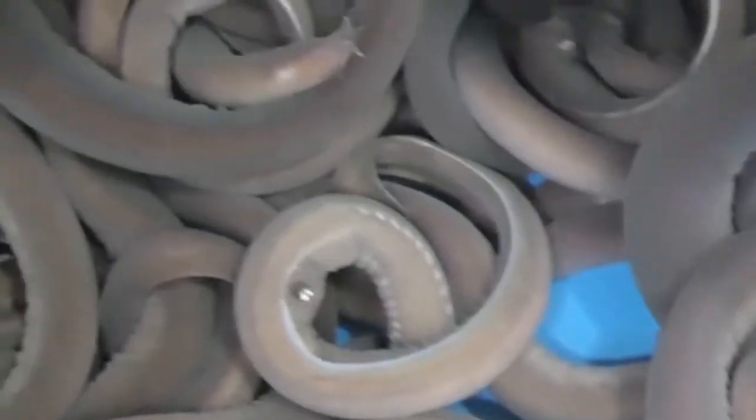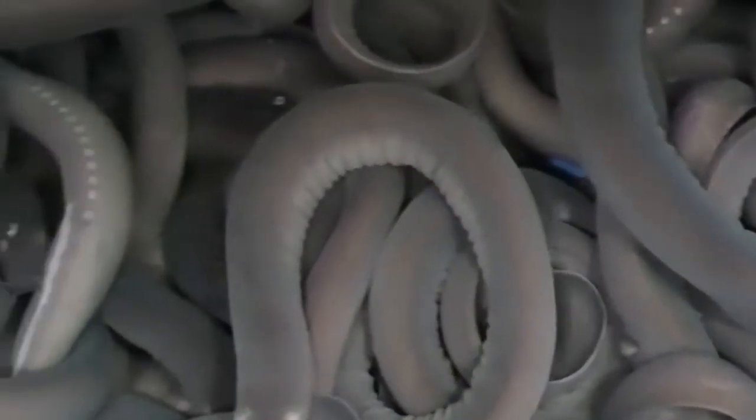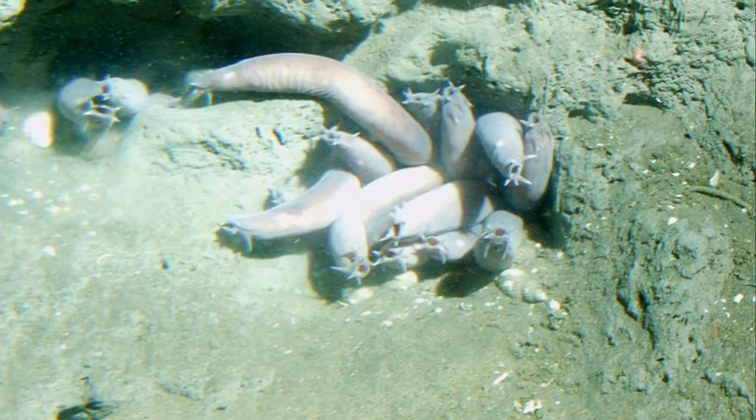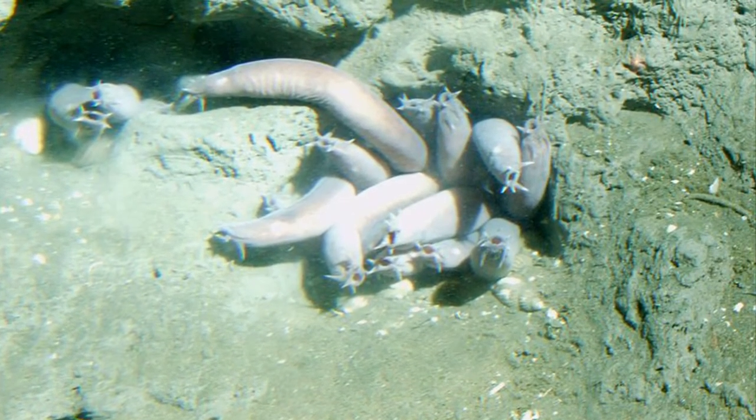Hagfish require high salinity waters. Most thrive at low temperatures and they can survive for hours with no oxygen supply. They spend much of their time buried in mud with only the tip of their head showing.